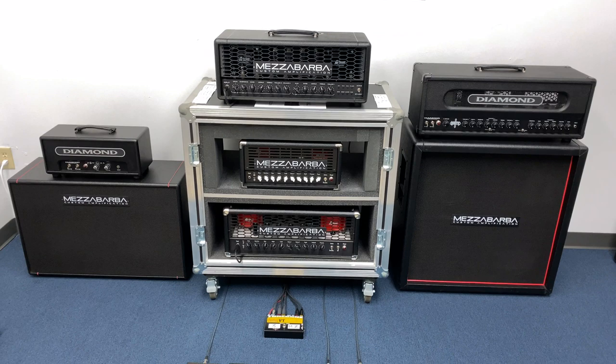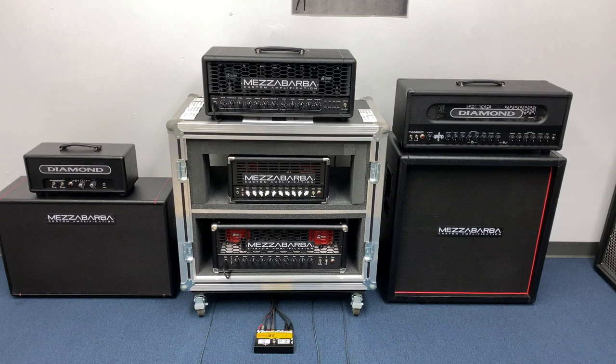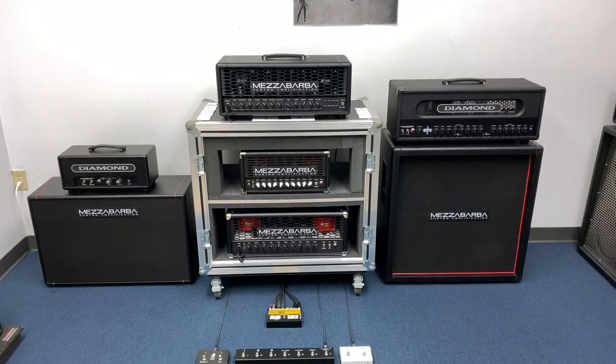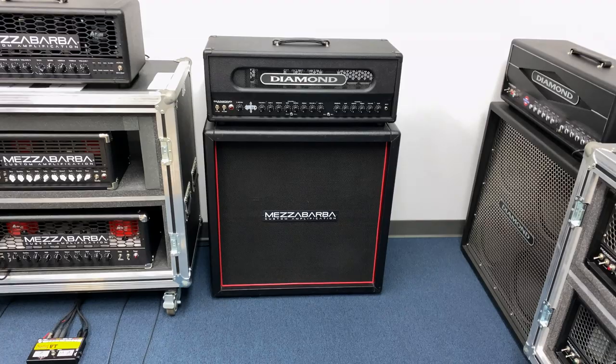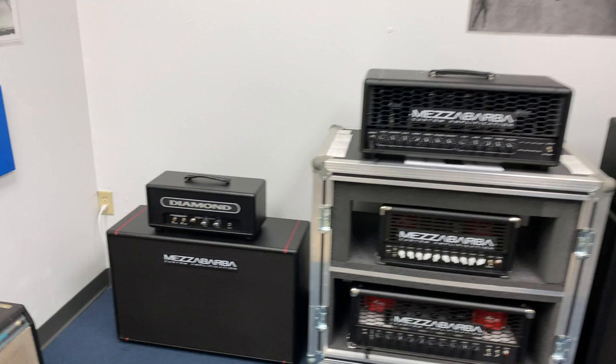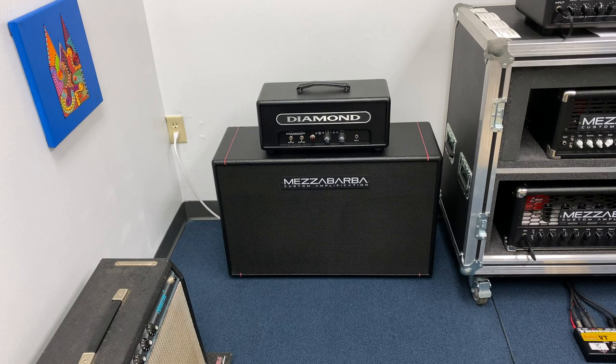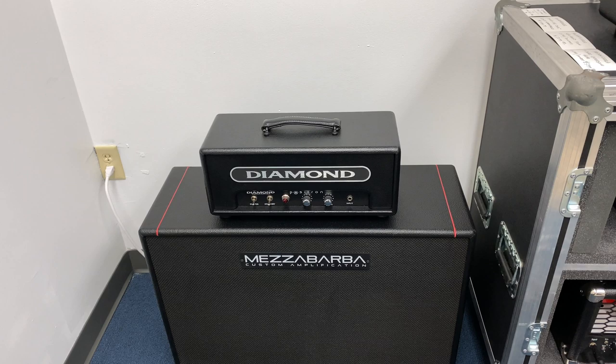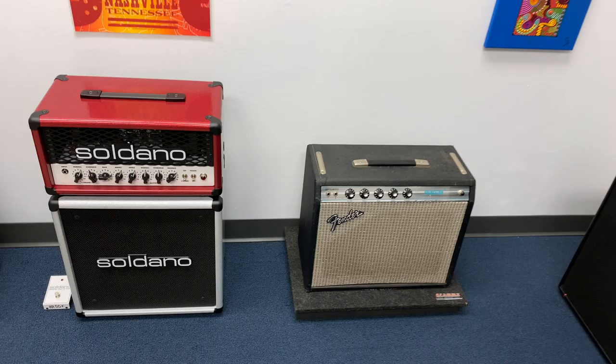Over here, these are Mezzobarbas. Pierangelo Mezzobarba makes these in a city outside of Rome. These are really great amps. Trinity on the top there in the middle, Skill 30 in the middle which is a 30-watt head, and on the bottom was the original flagship — the M0 Overdrive. Sitting on a 412 Vintage 30s there's a Diamond Heretic — that one actually is a 6L6 amp. And then here's a 212 Mezzobarba with Greenback 25-watters from China. Those speakers have moved back to production in England.